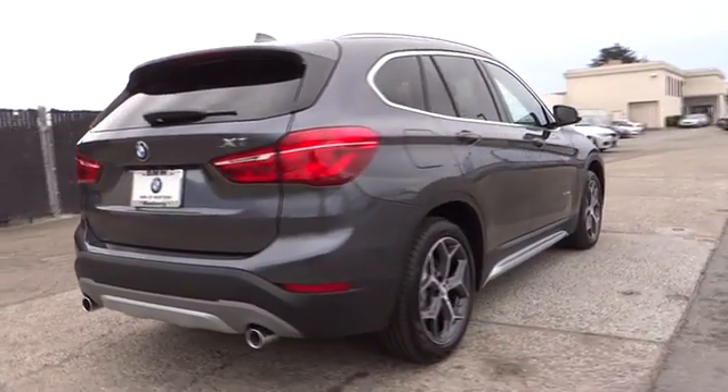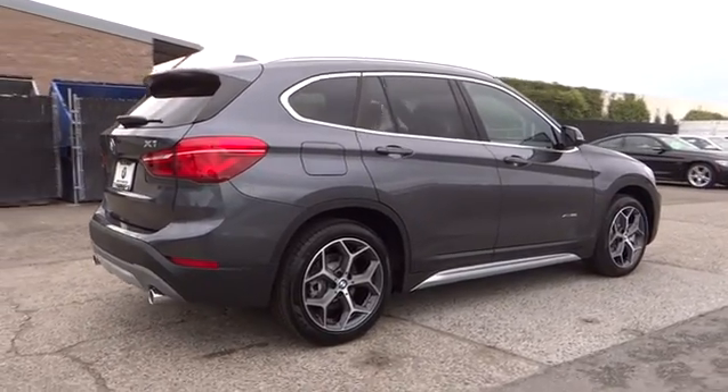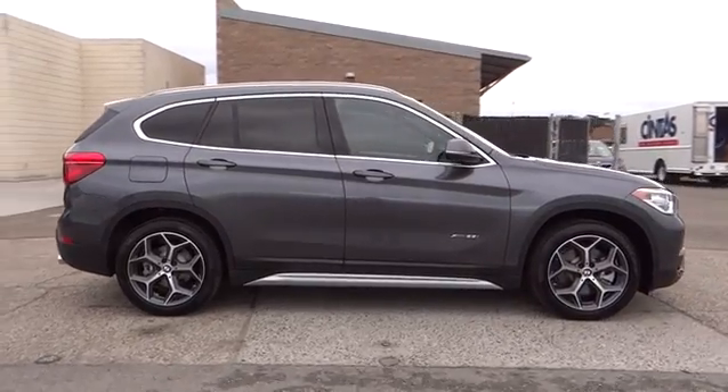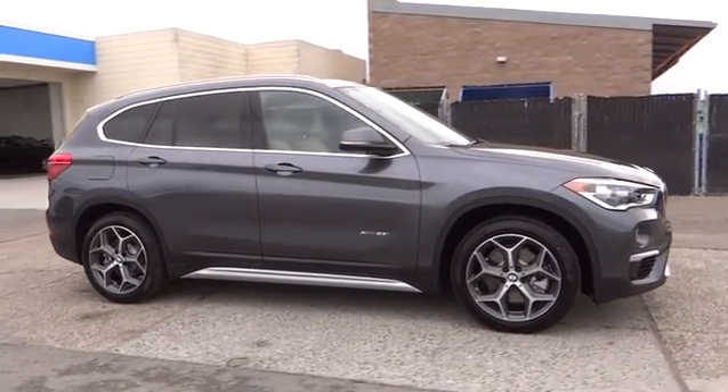Power passenger seat, backup camera, keyless entry, all wheel drive, power liftgate, navigation system, leather wrapped steering wheel, power steering, driver lumbar, adjustable steering wheel, ABS four wheel, aluminum wheels.